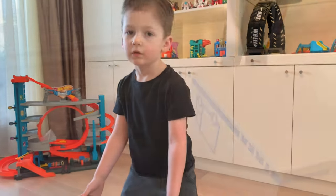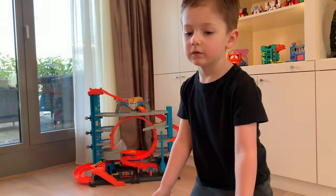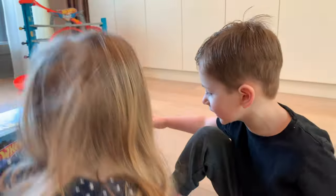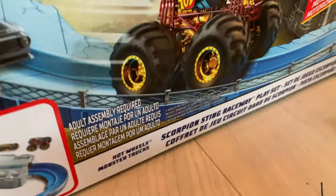Are we going to sign it? Ready? Are we going to count to three, Sophia? Three! One, two, three! Wow! Cool! It's the Scorpion track! It's the Hot Wheels Scorpion Sting Raceway track! Yeah!